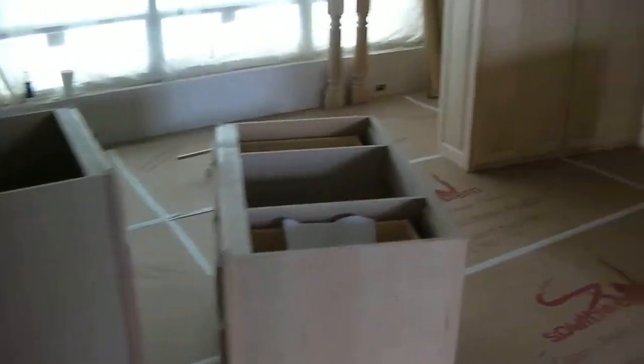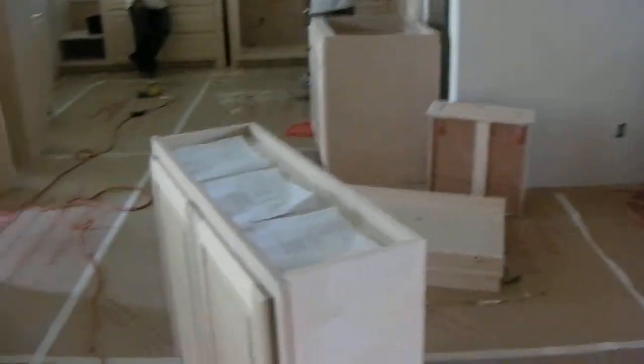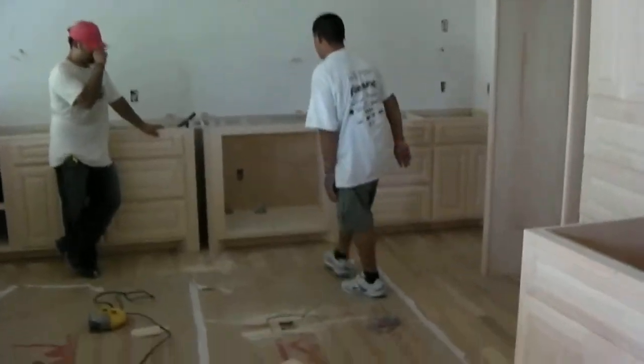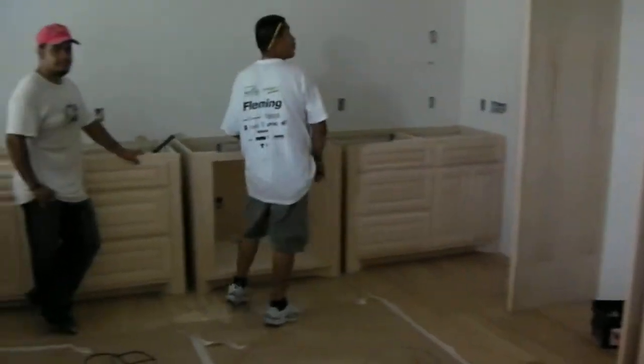We're back here at the Mountain Laurel project and as you can see we've got some cabinets that have been delivered and the cabinet guys are here and starting to set some of them. We'll walk over here into the kitchen and take a little bit of a look around. Right there is the refrigerator cabinet, there are some base cabinets going in over here, and we've got a whole room full of cabinets that are going to get installed in several places in this house.